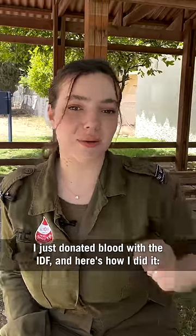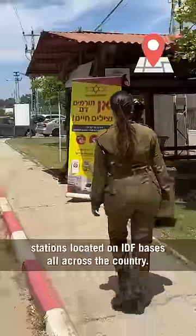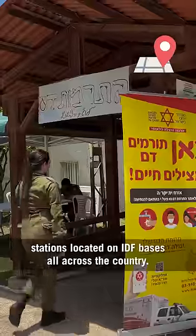I just donated blood with the IDF, and here's how I did it. First, I went to one of the many donation stations located on IDF bases all across the country.